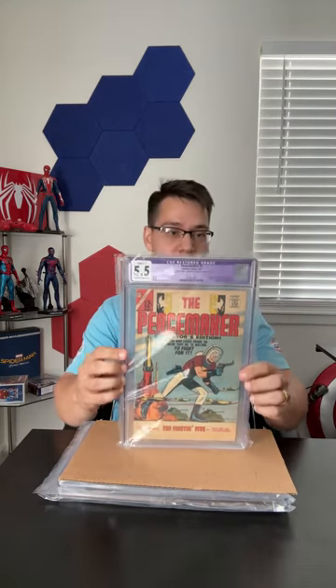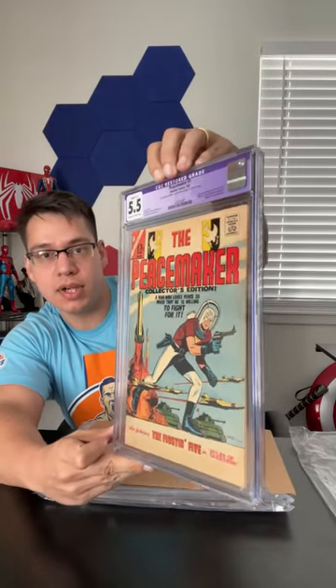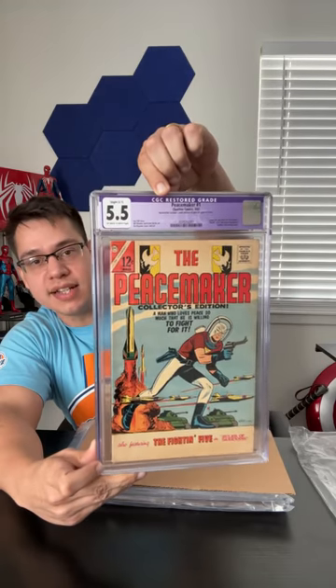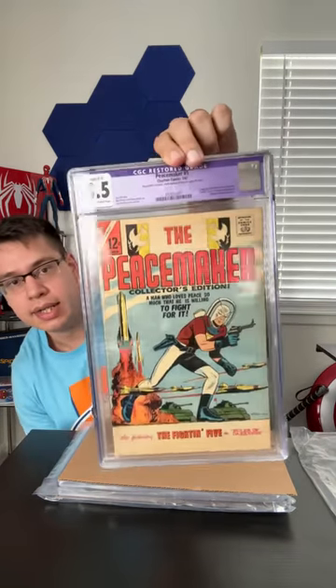Peacemaker #1 with a purple label and a 5.5, off-white to white pages. The note says 'small amount of glue on spine of cover.' That really sucks. The book is also sitting kind of sideways in the case, which I hate. Five-five is not bad, and I don't really care about the grade for my personal collection, but I am saddened by the purple label. Maybe I'll sell this and acquire another copy — ideally with white pages and no glue.